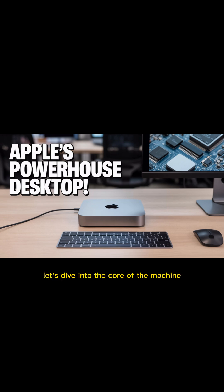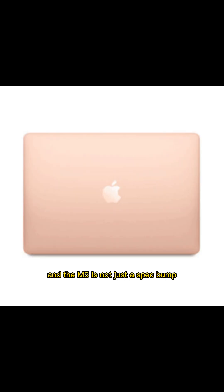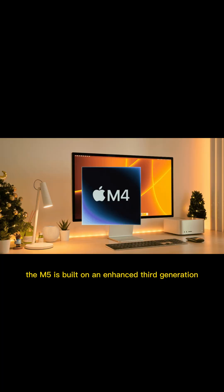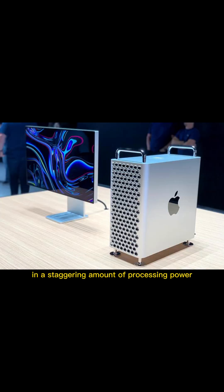Let's dive into the core of the machine. The Mac Mini's heart is the chip, and the M5 is not just a spec bump. This is where Apple is betting the farm on the future of computing: artificial intelligence. The M5 is built on an enhanced, third-generation 3-nanometer process, meaning Apple has squeezed in a staggering amount of processing power while somehow increasing efficiency.